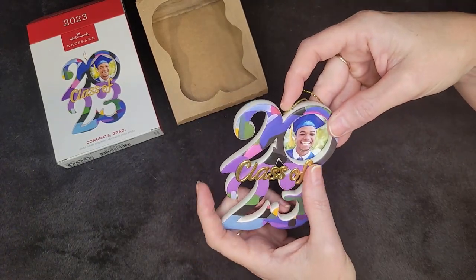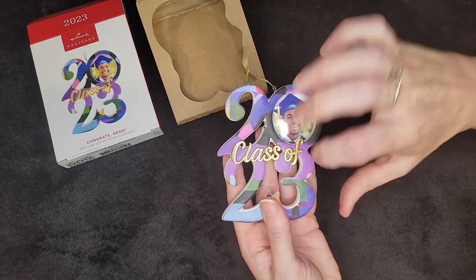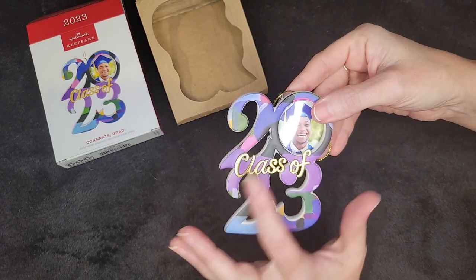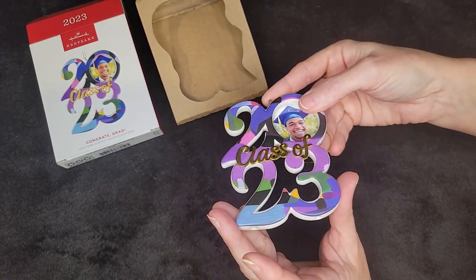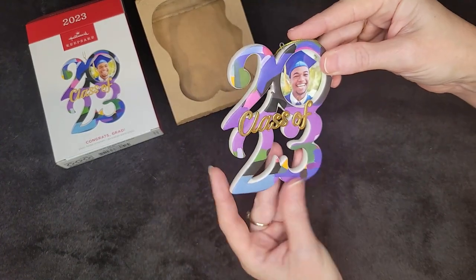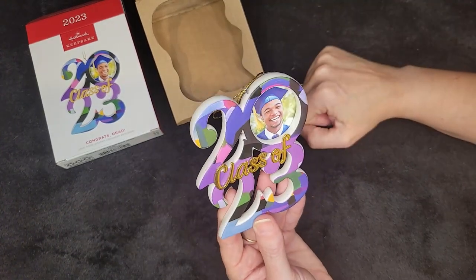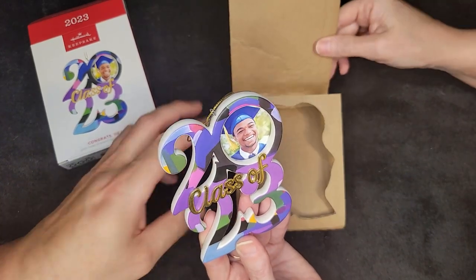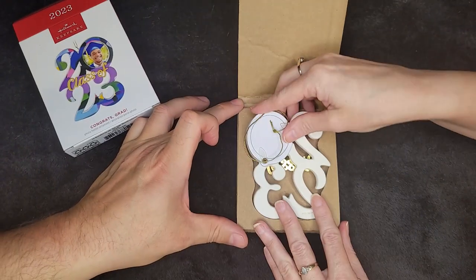This frame looks like it's metal — I don't think it's plastic; I think it's actually metal. Nice — very nice. Simple ornament. The challenge is going to be getting it back into the cardboard. Well, if you just fold this part down and it looks like it should just — yeah, that's it.